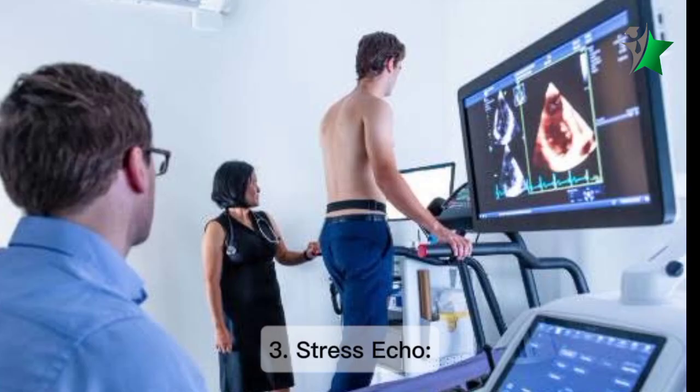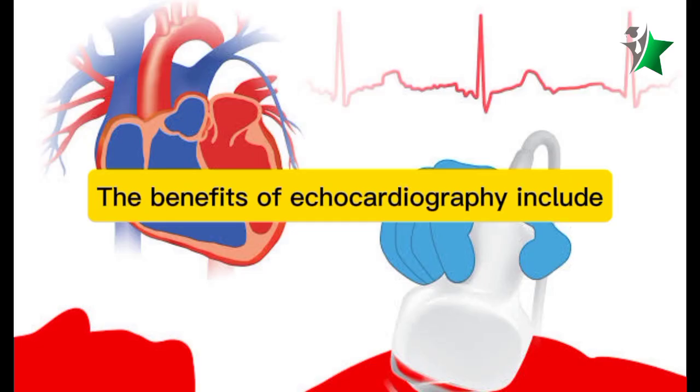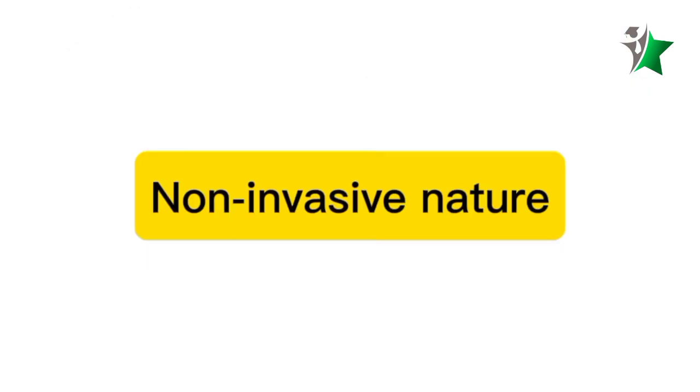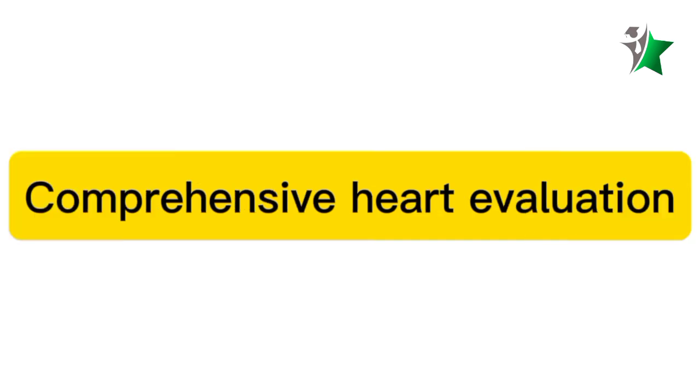Three: stress echo, which assesses heart function under stress, often during exercise. The benefits of echocardiography include its non-invasive nature, no radiation exposure, real-time results, and comprehensive heart evaluation.